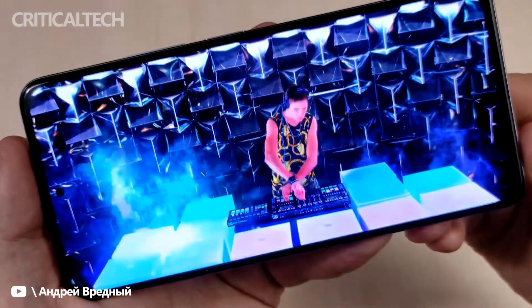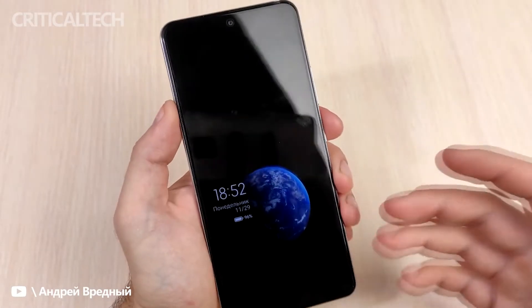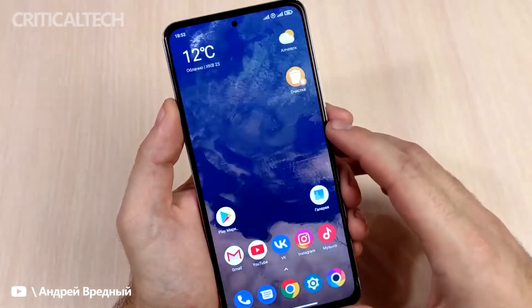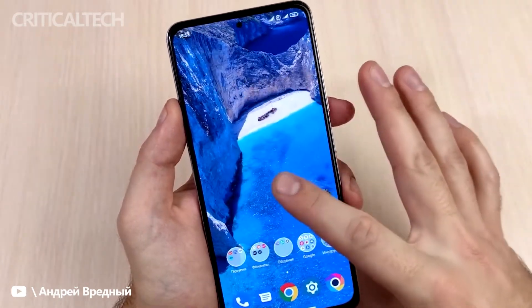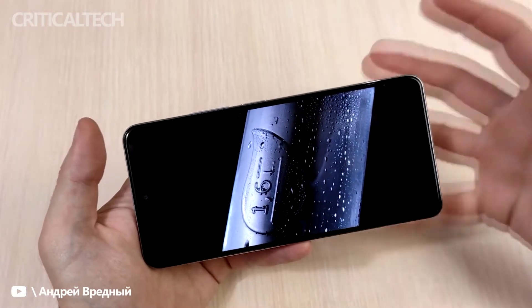Notably, the F4 unit spotted on the Geekbench website has the codename Munch. The Redmi K40s carries the same codename. The Redmi K40s made its debut at the K50 series launch event that took place in China earlier this month. Furthermore, the Poco F4 could launch in global markets as a rebranded Redmi K40s.